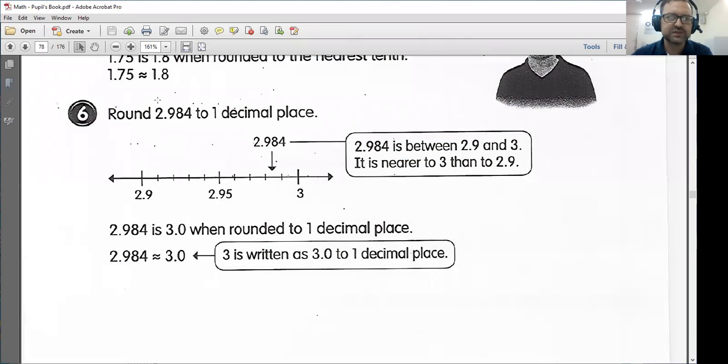Next, we want to round 2.984 to one decimal place. Once again, one decimal place means we are dealing with the tenths place. So is 2.984 closer to 2.9 or to 3? 2.984 is between 2.9 and 3. It is nearer to 3 than to 2.9, as we can see on this number line. So we want to round it to one decimal place — we would round it to 3.0. And 3 and 3.0 are the same number; however, if we're rounding to one decimal place, we should put the .0 at the end.